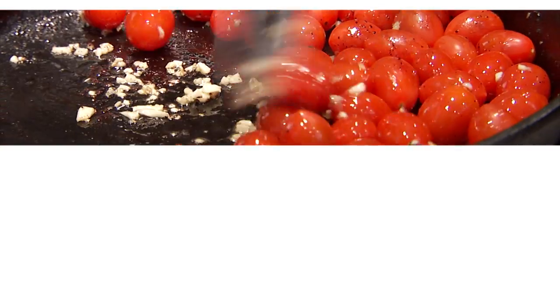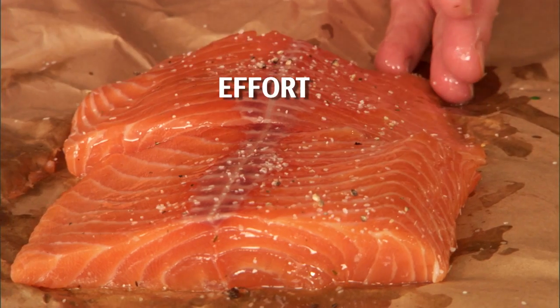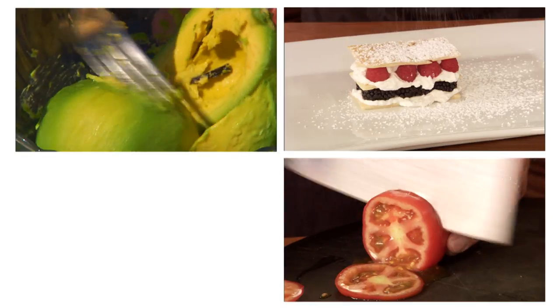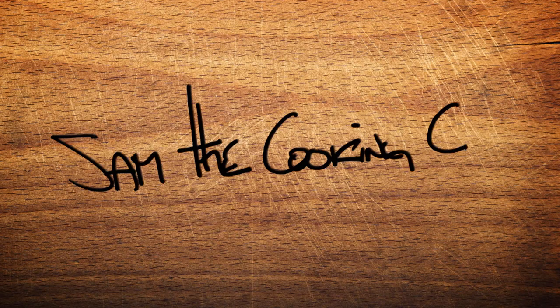I'm Sam the Cooking Guy. This show is about food that's big in taste and small in effort. Totally easy stuff anyone can make, and everything comes from a supermarket. You take all those other cooking shows — you don't need them anymore.